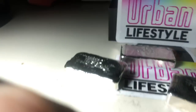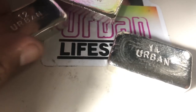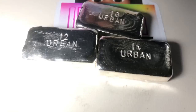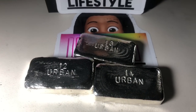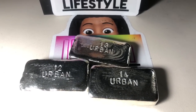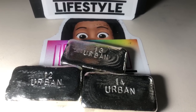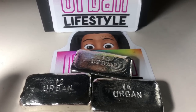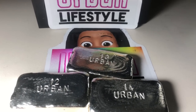Here are all three of the bars — the Urban Bars, number 12, 13, and 14. Look in the description below for the link as far as prices. If you guys want these specific bars, just email me at urbanlifestyle1989@gmail.com. Thank you guys so much for watching another video from Urban Lifestyle. Don't forget to hit that thumbs up, leave a comment and subscribe, and have a wonderful day.